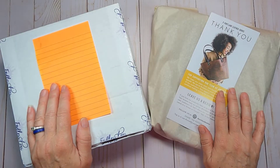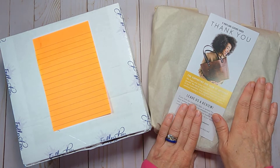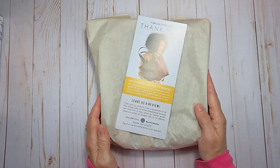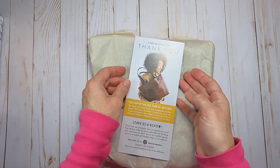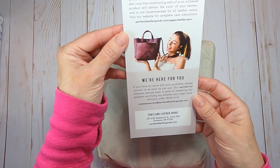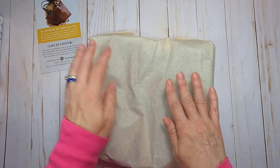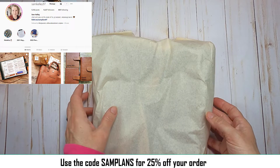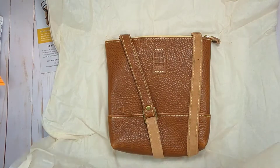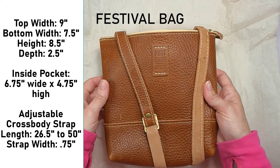Hi friends, Katrina here and you are in for a treat. Not only did I win a giveaway on Instagram, I also purchased a bag for myself as an early birthday present. It's from a company in Portland, Oregon called Portland Leather Goods. I found out about this company through a lady I follow on Instagram — she goes by Sam Plans. You can use the code down below to save 25% off your order. I decided to get the festival bag in the Sedona color and I love it.